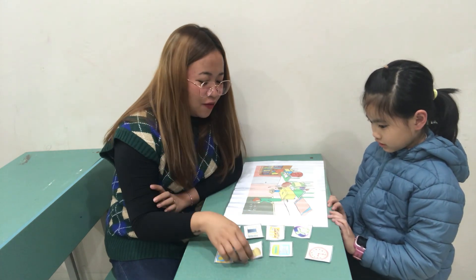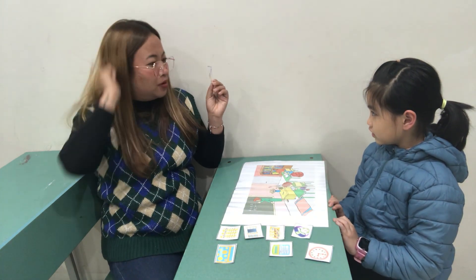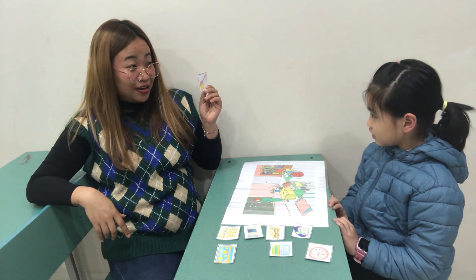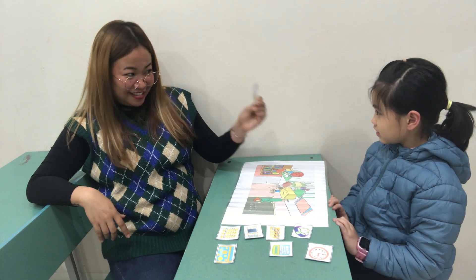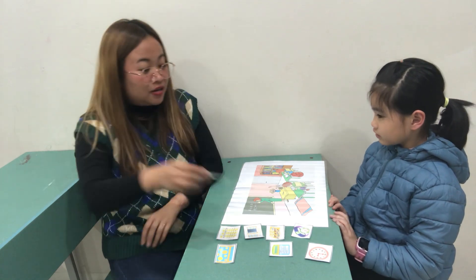Now, next. What is this? It's a toothbrush. Okay. Is this a toothbrush or a hairbrush? Toothbrush. Are you sure? Is this a toothbrush? It's a toothbrush. Okay. Good. It's a hairbrush. Very good.